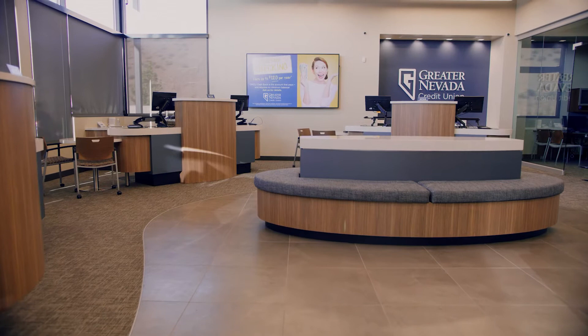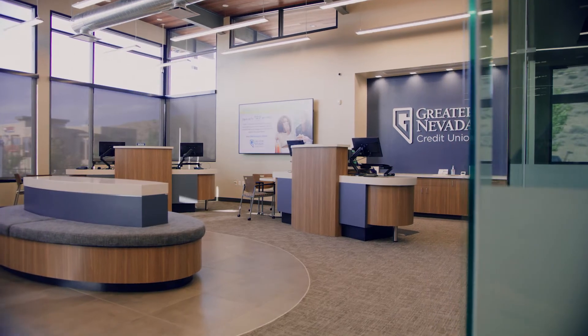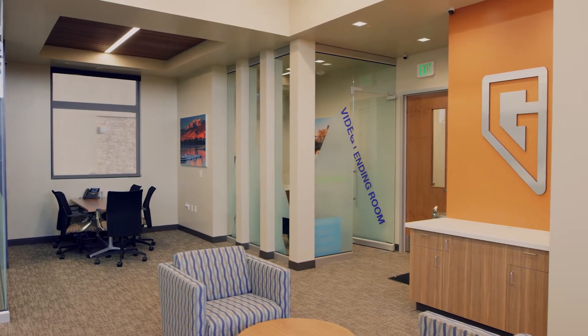It's a full service branch, so here you'll see people who can help you with mortgages, with consumer loans. We have folks who can take deposits, and folks who can do pretty much anything you want to do inside a branch — all done right here.